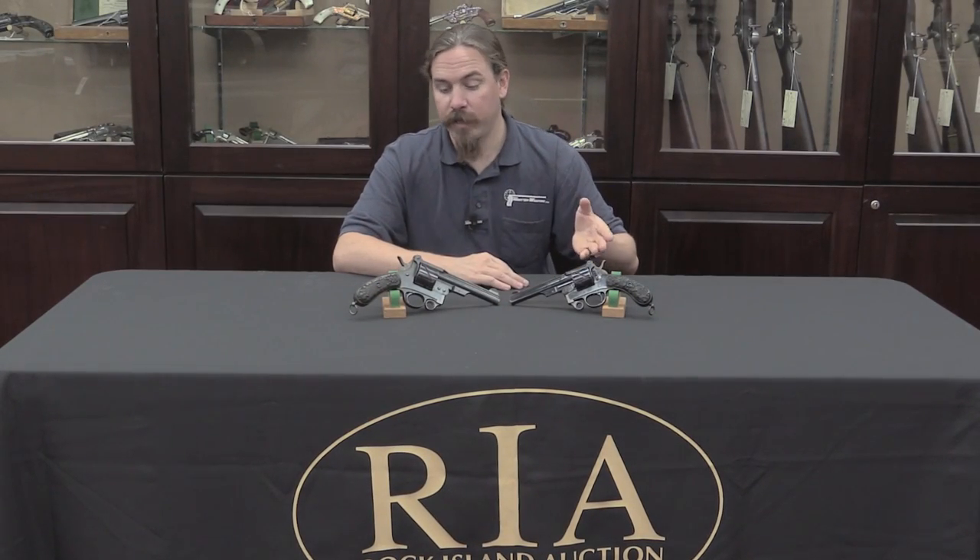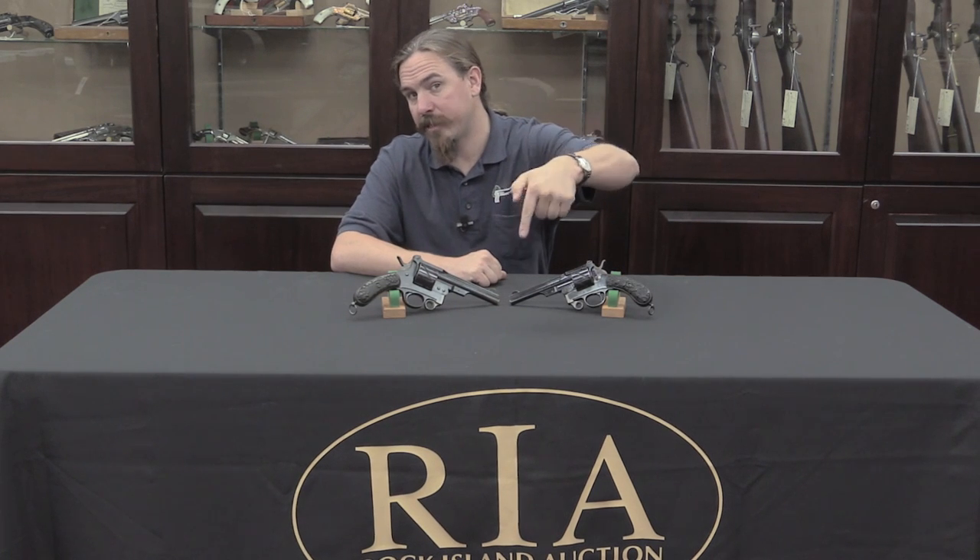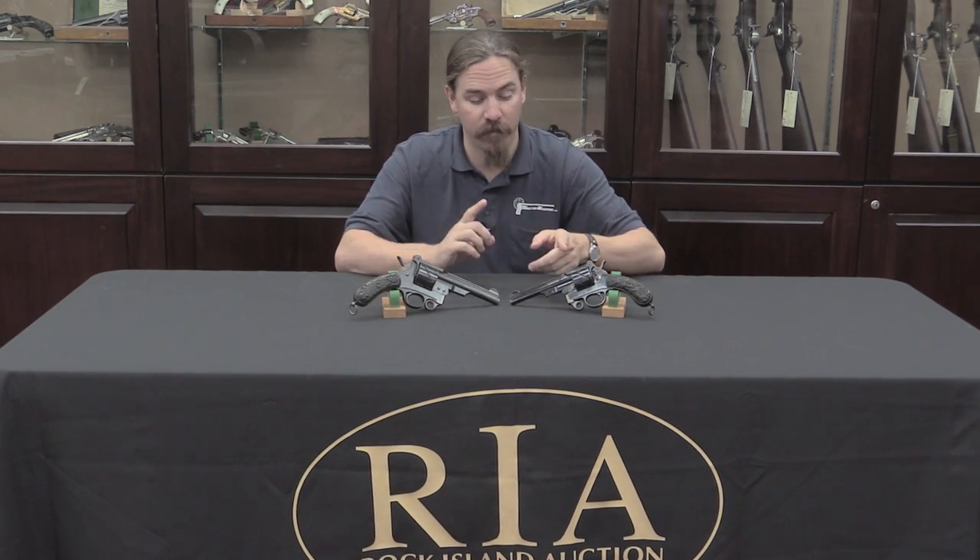Thanks for watching, guys. I hope you enjoyed the video. We don't normally get a chance to look at Mauser zigzag revolvers because they are quite rare these days, so it was particularly cool to examine two of them and see the differences between the different frames. If you'd like to add either one to your collection, check the description below for links to Rock Island's catalogue pages for both guns, where you can see pictures, read descriptions, place bids online, or come to Rock Island in person for the auction. Thanks for watching.